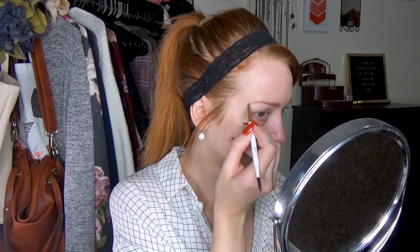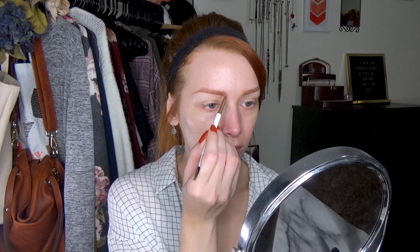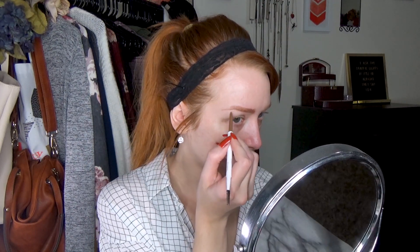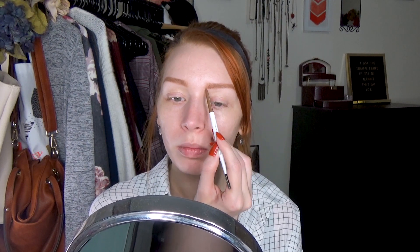I'm going to go ahead and do my other brow really quick. Once I'm done with both brows, I'll directly compare them and tweak each one as needed. I'm happy with those — just need to do a little bit of cleanup, but that's totally fine. We're going to go in with the brow gel first. Super light hand — you don't need to put this anywhere that there's not hair.